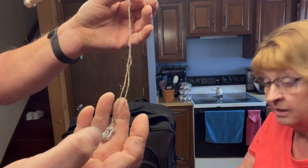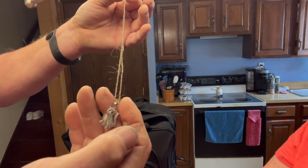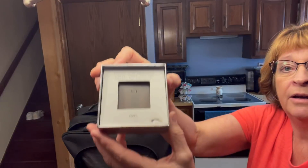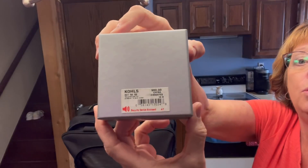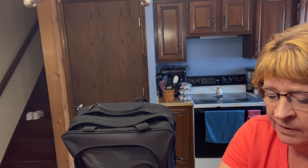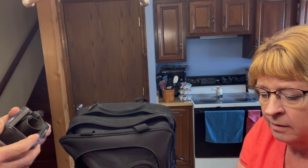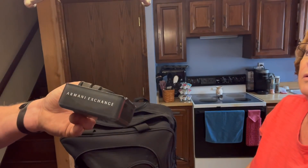The chain has 925 on it — it needs cleaned. It looks like it got caught in her hair. It's got a cat on it, and the box says 'cat.' All three of these were in there. This was from Kohl's, originally $60. I'm thinking this necklace alone was in that box, and the chain probably is 925 because it needs cleaned.